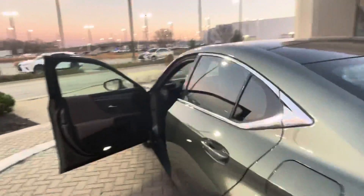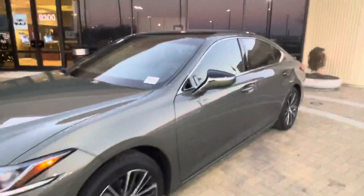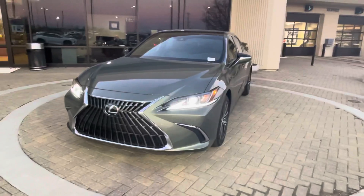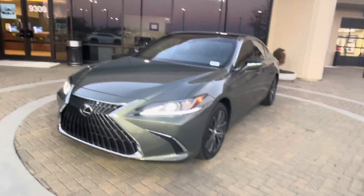This is Sean Kerrigan out here at Hendrick Lexus Kansas City North. Come out and see this car in person — it is a special one with this exterior color and interior color matchup. It looks really nice, and you get the black roof too with the panel roof. Sean Kerrigan, Hendrick Lexus Kansas City North. Thank you.